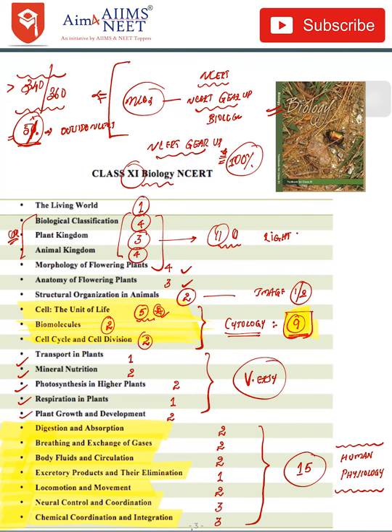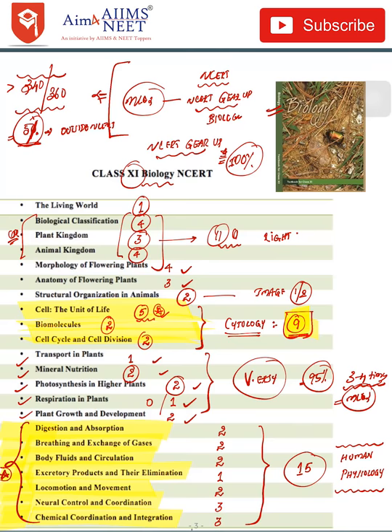These plant physiology chapters are very easy and you can score 95% of them right if you read them at least three to four times. Don't forget to follow the MCQs as well. Transport in Plants — 1 question; Mineral Nutrition — 2 questions; Photosynthesis — 2 questions (slightly tougher); Respiration — calculations involved, 1 or sometimes 0 questions; Plant Growth and Development — around 2 questions. The most important part of biology is the human physiology part.